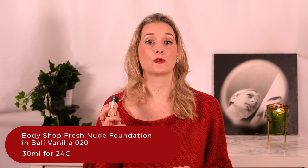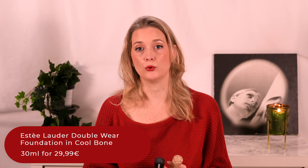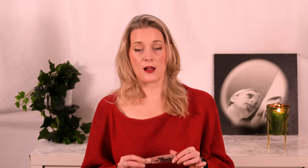The first is the Maybelline Dream Satin Liquid in 01 Natural Ivory, a great everyday option that is pretty sheer, but I didn't love it enough to repurchase. The Body Shop Fresh Nude Foundation in Bali Vanilla 020 is one I did enjoy enough to potentially repurchase — I know the Body Shop acts as an MLM in some countries, but not here in Germany where we still have regular stores, so I didn't feel bad purchasing there. The last one is a cool classic and my usual filming foundation, the Estée Lauder Double Wear Foundation in Cool Bone. I used to wear it every day as well, but it is more opaque than I prefer for regular use these days. I also have the L'Oréal Air Volume Mega Mascara in Black, which did not convince me — too wet and it clumped my lashes together, so no repurchase.